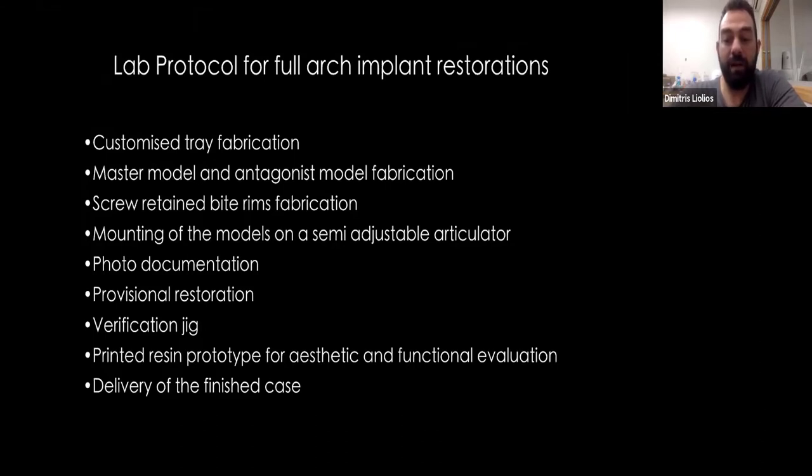I have many clients from other cities or other countries, so I needed to find a protocol that will eliminate any possible surprises during the progress of a case. All technicians worldwide have faced the same problems at some point in their career: 'I need this tooth to be shorter,' or 'make it wider,' or 'the axis is not correct,' or 'the midline is off.' I want to avoid all these things because I don't want to touch my finished restoration that I've put so much effort into making beautiful and functional.